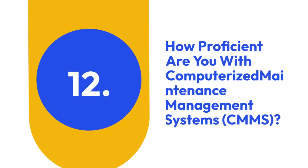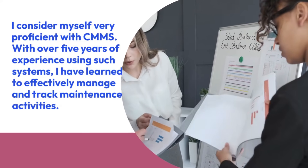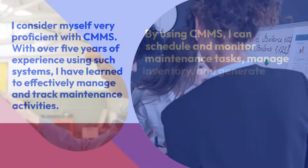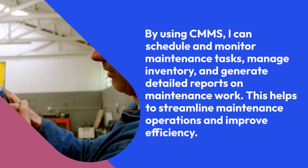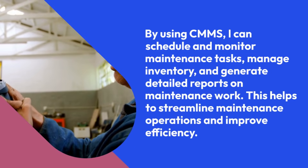12. How proficient are you with computerized maintenance management systems (CMMS)? I consider myself very proficient with CMMS. With over five years of experience using such systems, I have learned to effectively manage and track maintenance activities. By using CMMS, I can schedule and monitor maintenance tasks, manage inventory, and generate detailed reports on maintenance work. This helps to streamline maintenance operations and improve efficiency.